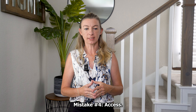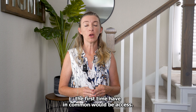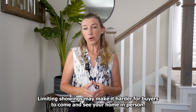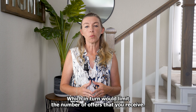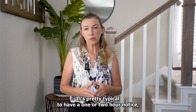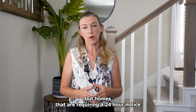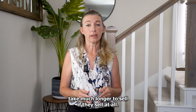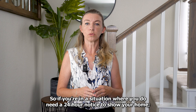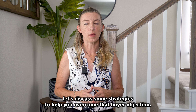Mistake number four: access. The last thing that most homes that don't sell the first time have in common would be access. Limiting showings may make it harder for buyers to come and see your home in person, which in turn would limit the number of offers that you receive. It's pretty typical to have a one or two hour notice, but homes that are requiring a 24-hour notice take much longer to sell, if they sell at all. So if you're in a situation where you do need a 24-hour notice to show your home, let's discuss some strategies to help you overcome that buyer objection.